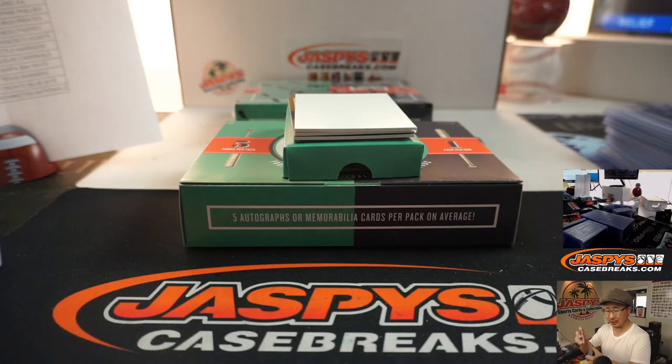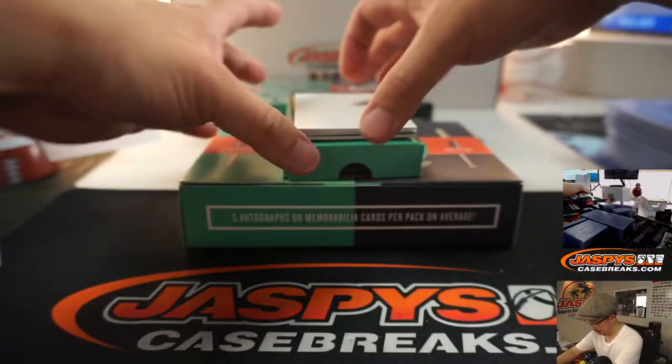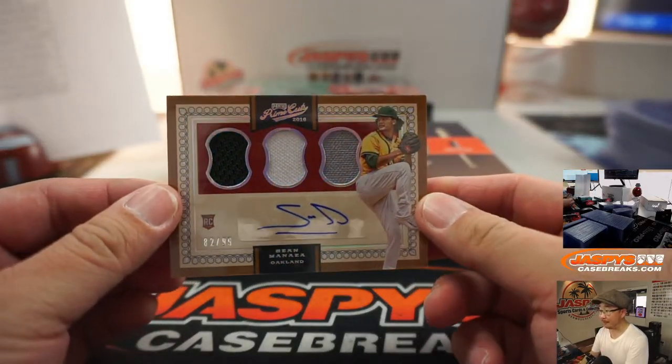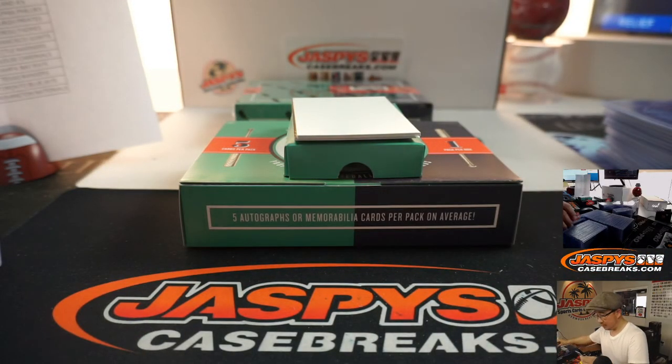I wonder — no relation to Casey Mize, right? I don't think so. I feel like we would have heard that. Maybe a distant relative. Triple Relic and Autograph — Sean Mania, 82 out of 99. That's another one for Oakland, Oliver and Oakland.